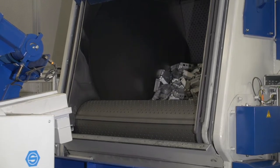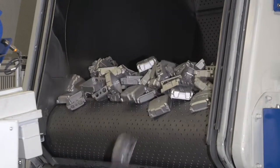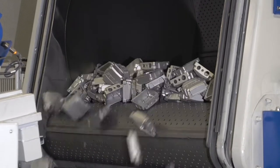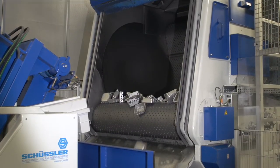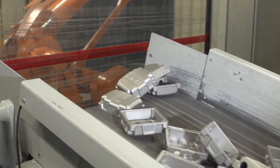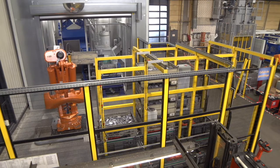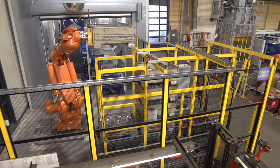The trough is emptied by reversing it at the end of the working cycle. A conveyor then transports the housing parts back into the same box they were delivered in. The robot places the container on the outlet conveyor, positioned parallel to the inlet.